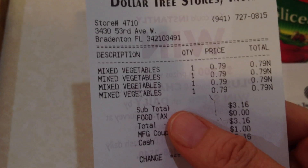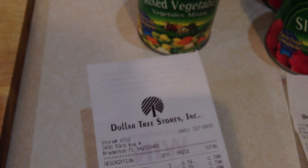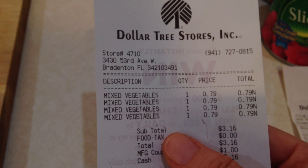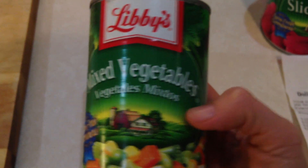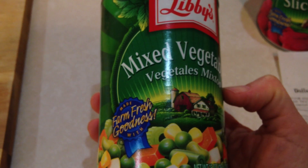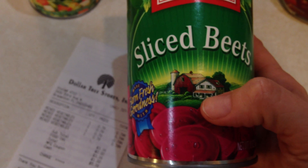In one transaction I had a coupon where if I bought four Libby's vegetables I got a dollar off. At the Dollar Tree they were only 79 cents each, not a dollar, so with 25 cents off each that's pretty good for a brand name. I did the same thing with sliced beets. I've discovered a new sliced beet salad which is really good with some pistachio nuts and gorgonzola cheese.